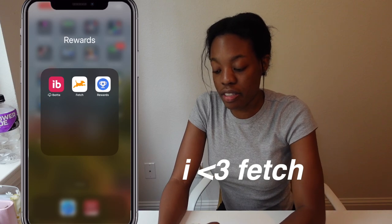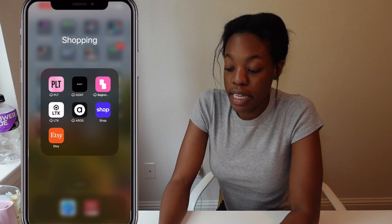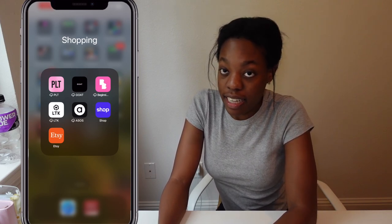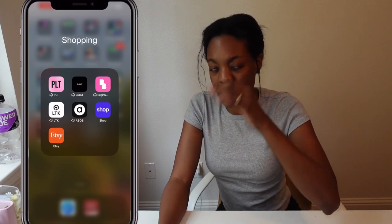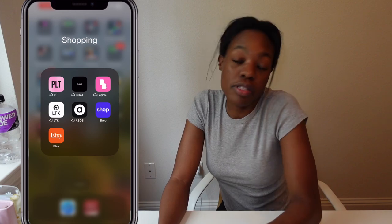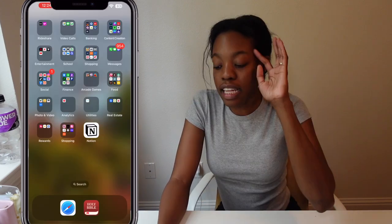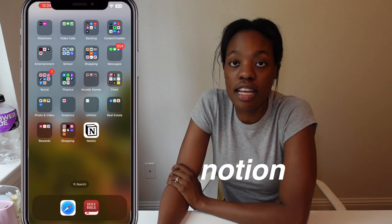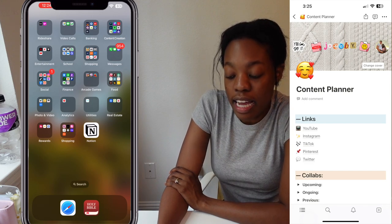The last shopping folder has Pretty Little Thing, GOAT, Boutique, LikeToKnowIt, ASOS, Shop, and Etsy. Out of all those I use Etsy the most, and if I were to actually buy clothes, I'd use ASOS because they have a nice tall section for women. Last but not least, I have Notion, which is one of my favorite apps recently — that's where all my content planning goes.